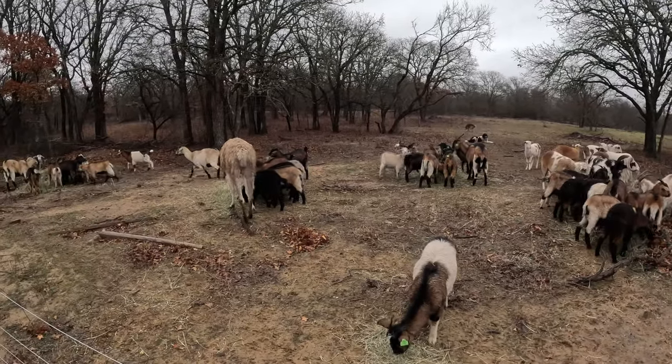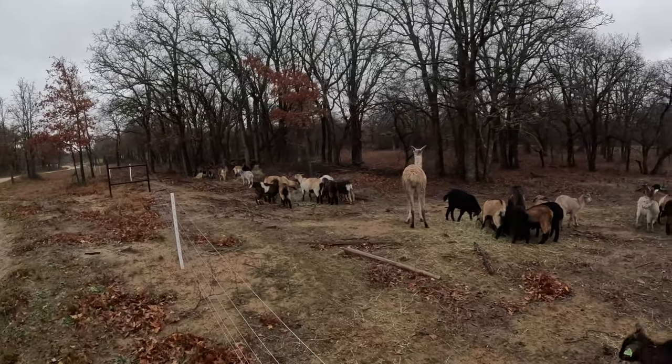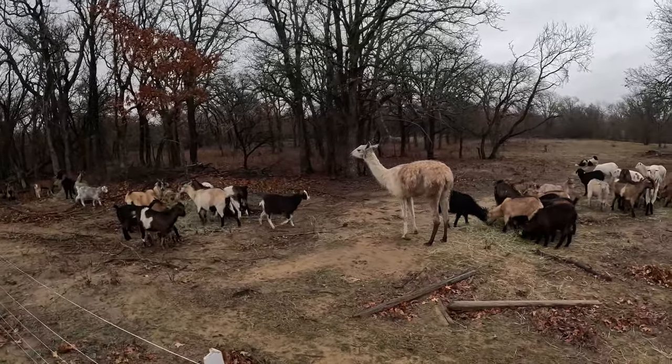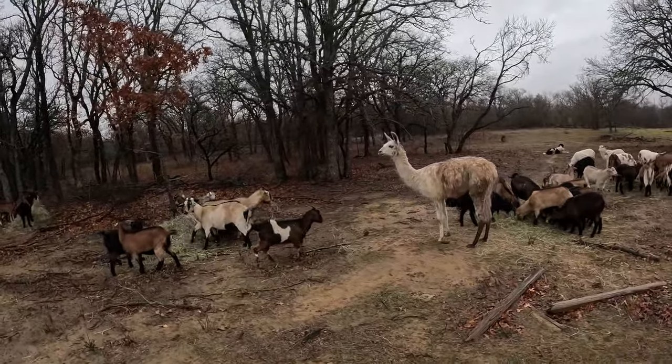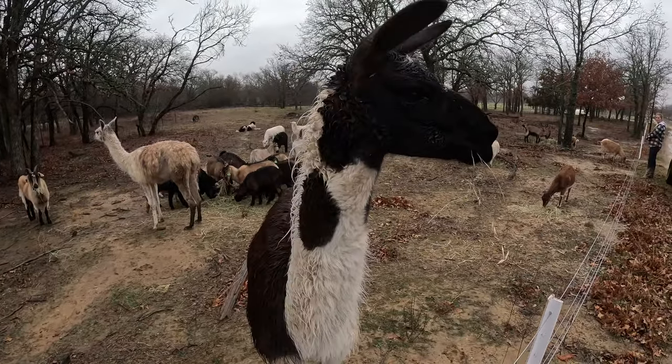That llama there — we got her from the Waco area. We're helping pick her up because her body condition wasn't in the greatest shape, so we've been trying to get some weight on her, giving her a little bit of feed. She's been in here with Bobo.